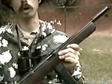It's rather unusual in that the operating handle is located under the forearm. It fires both full and semi-automatic.